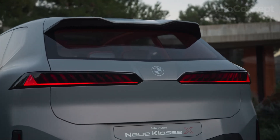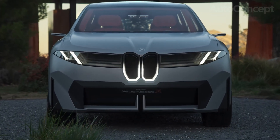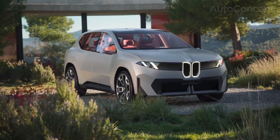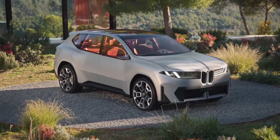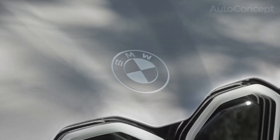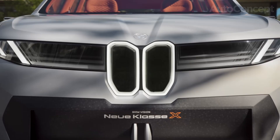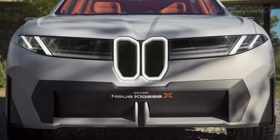In terms of design, the iX3 signals a new, more athletic visual language for BMW. Slimmer LED lighting, clean surfaces, and modern proportions channel classic BMW DNA but project it into the electric future. Aerodynamic tweaks — flush door handles, an optimized rear diffuser, and active grille shutters — aren't just for show. They contribute to a drag coefficient lower than almost any SUV, boosting both performance and efficiency.